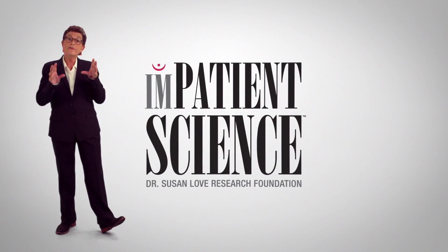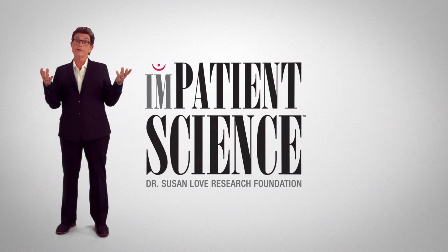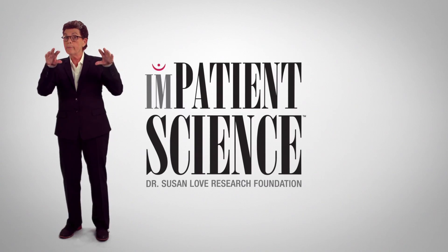I'm Dr. Susan Love, and I'm Chief Visionary Officer of the Dr. Susan Love Research Foundation. Our mission is a future without breast cancer, and we do that through innovative research into the cause and prevention of the disease. Inpatient Science is a series of videos that we've made to help you understand your diagnosis and the treatment choices that you have.